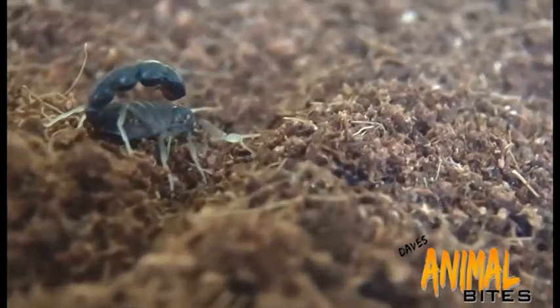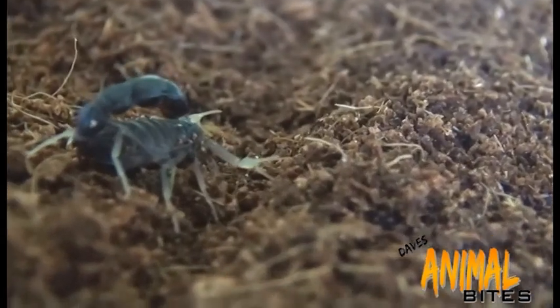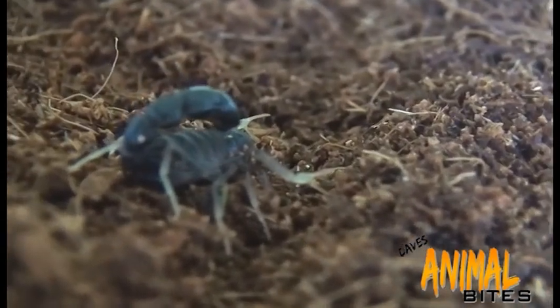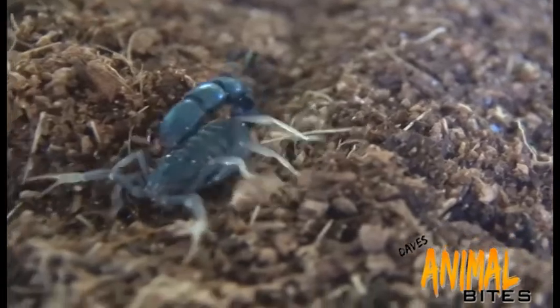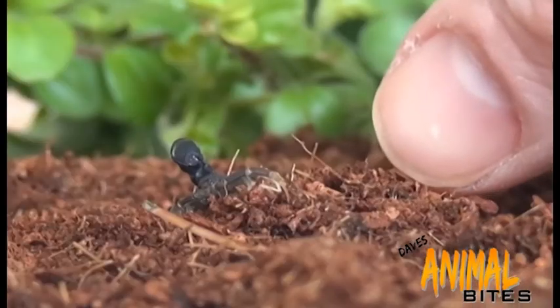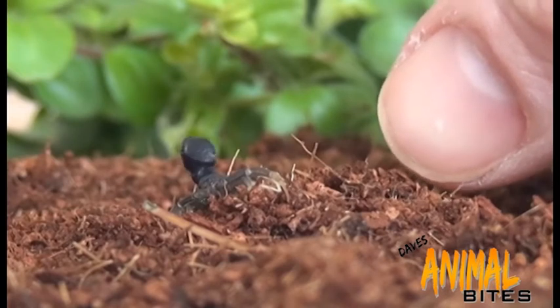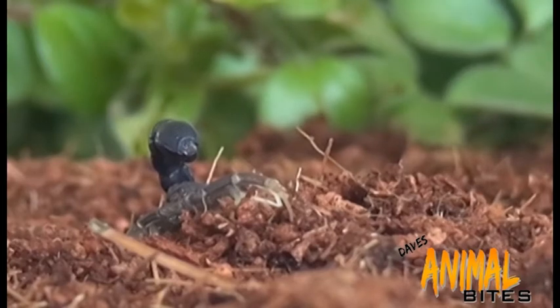The fat tail, known as Androctonus, translates from the Greek as 'man killer.' The sting contains a neurotoxin which can cause severe pain, breathing difficulties, and even stop the heart. Even this young guy — just look at him compared to my thumbnail — he could be lethal. If a high enough dose is delivered, it can kill a man within one hour.